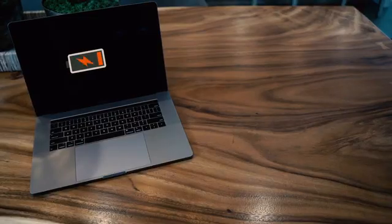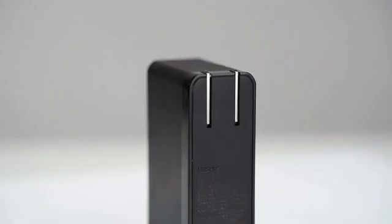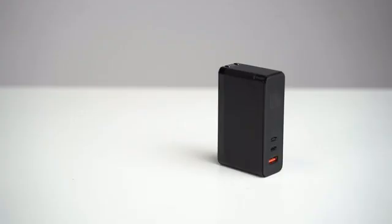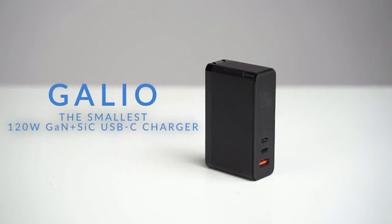It's a new Monday. You've upgraded your computer, your phone, and tablet. But what's missing? How about a faster, smaller, and safer charger for all your devices? Introducing Galio, the world's smallest 120-watt gallium nitride and silicon carbide USB-C charger.